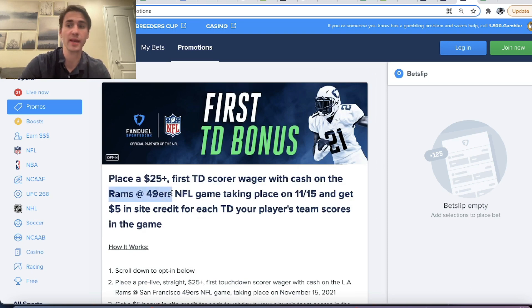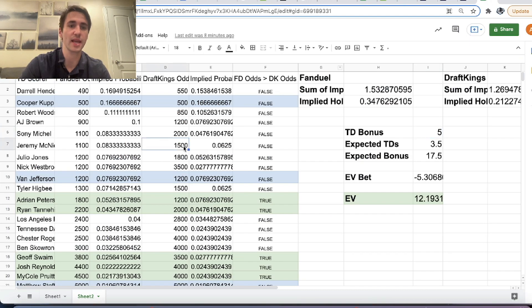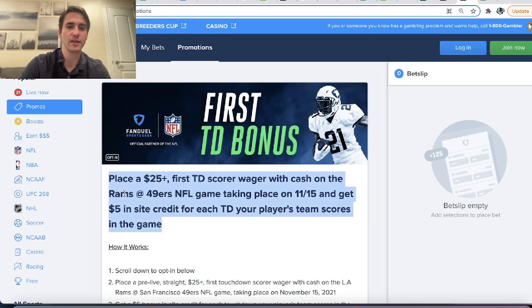I didn't realize this was the game next week — I thought this was the Rams-Titans game tomorrow. So I went through the math and the example with the Rams-Titans game, so for the sake of this video just imagine this is the Rams-Titans game. We're trying to determine: should we even bet this promotion? Is it even profitable? And which player should we bet on?